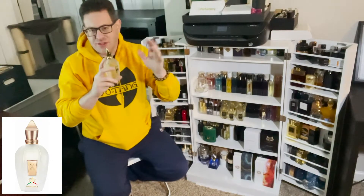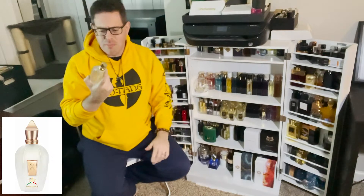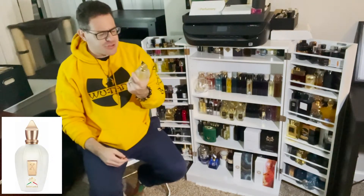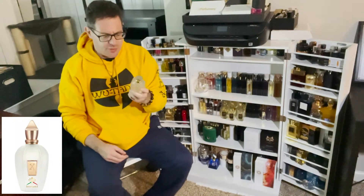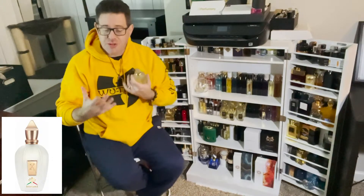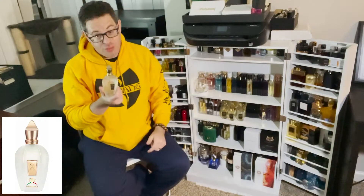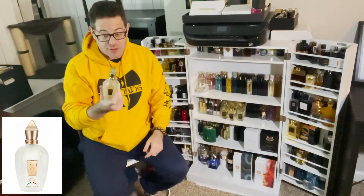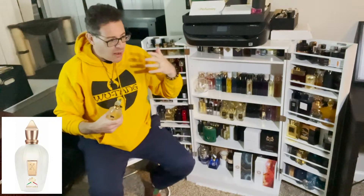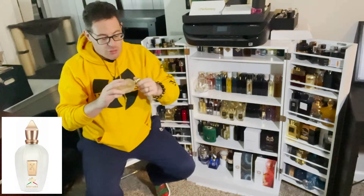Longevity — I honestly get about 10 to 12 hours on my skin with this, which is crazy because a lot of times people's complaints about spring and summer citrus fragrances are that they don't last long. This thing lasts, and it projects pretty nicely. I get a good amount of sillage and projection, and I'm constantly getting whiffs of it throughout the day.